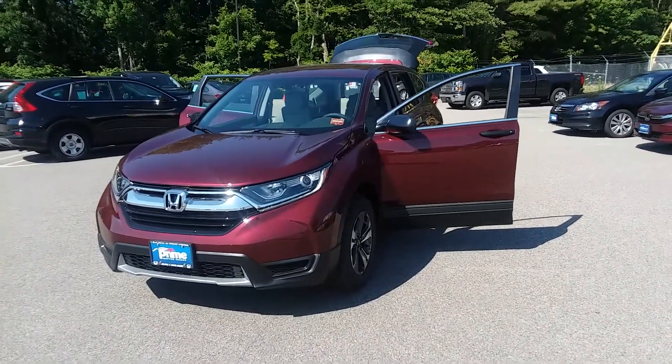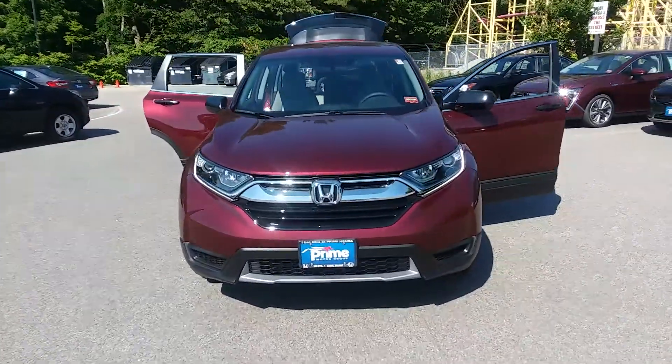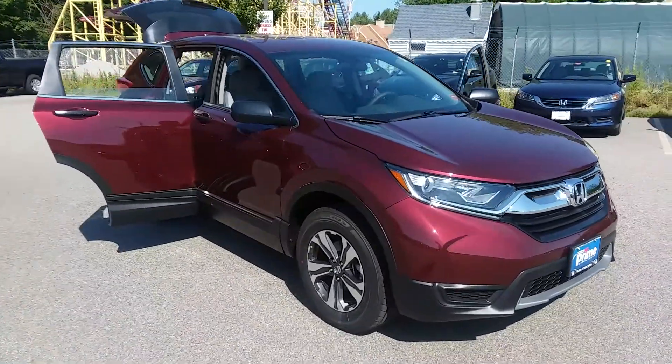Hey Alex, it's Jeff at Prime Honda. Thanks for your inquiry on this. This is the 2018 CR-V. I wanted to give you just a shot of it, give you an idea of exactly what you're coming in to take a look at on Wednesday.